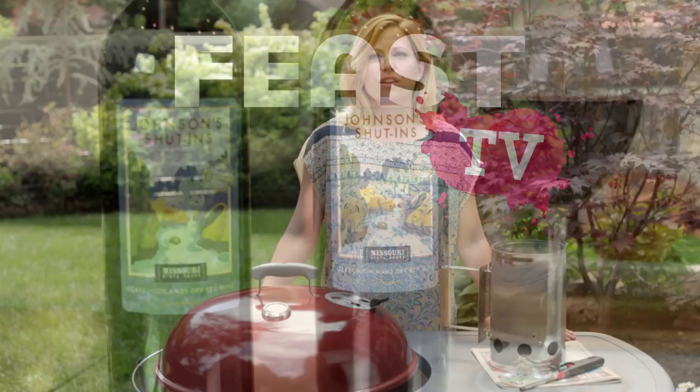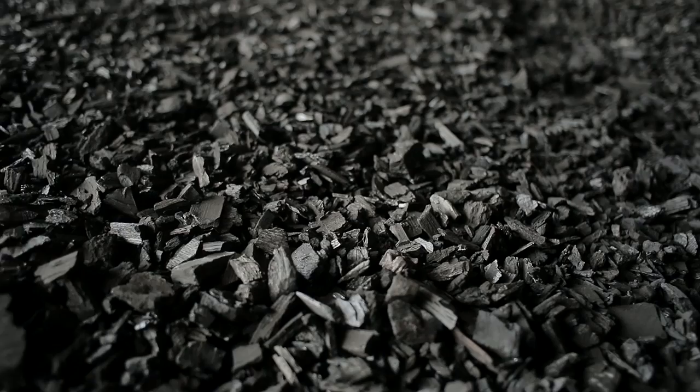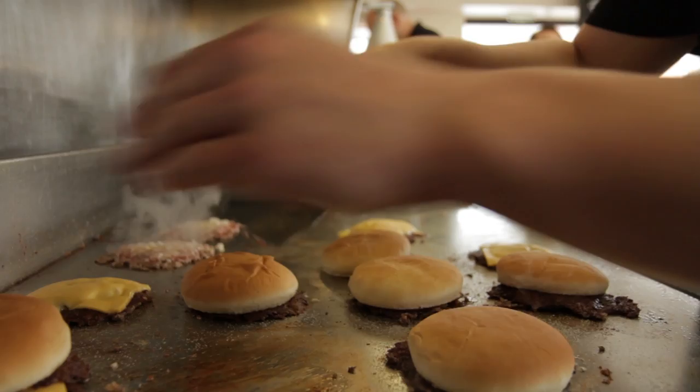The June episode of Feast TV is a celebration of all things summer Americana — burgers and barbecue. We are going to be introducing you to artisan charcoal makers here in Missouri. We're going to drive down to Crystal City and taste some burgers that have not changed since 1948. And we're also going to travel to southern Illinois to meet a barbecue legend.